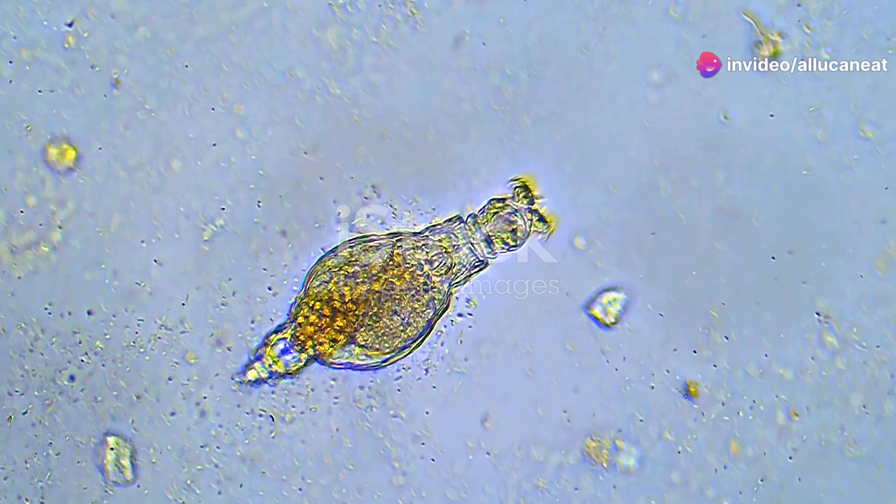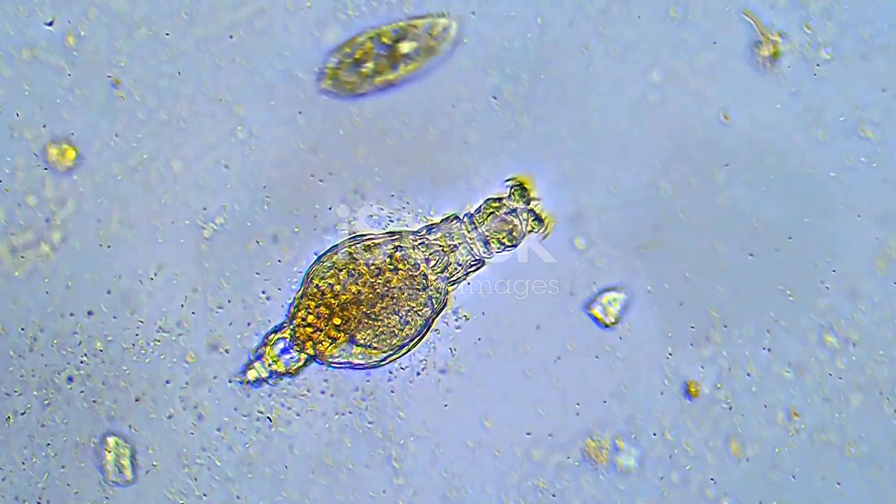Thanks for joining me on this microscopic adventure. If you enjoyed this journey into the unseen, be sure to like, subscribe, and hit that notification bell. Until next time, keep exploring and stay curious.